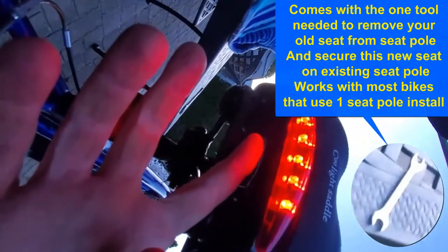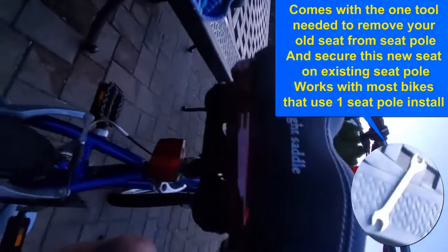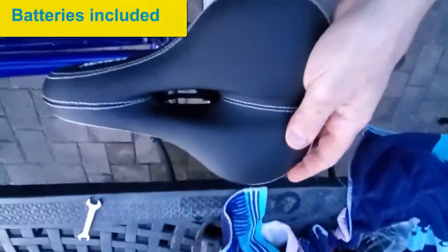Click it a third time and it stays on steadily, and a fourth time it shuts off. It's a comfortable seat. I know there are a lot of bike enthusiasts who swear by those hard, skinny leather seats wrapped around the metal bars.